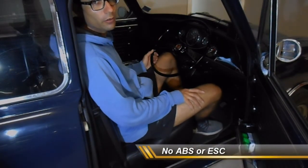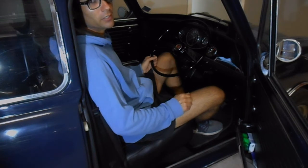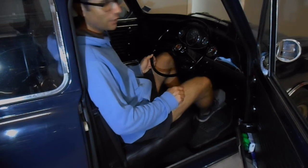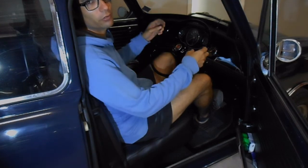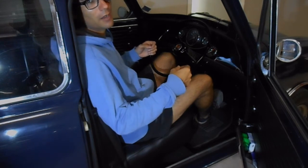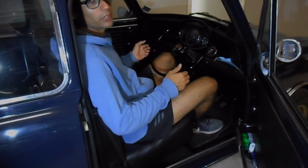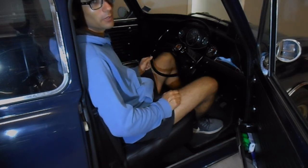Let's talk about braking. This Mini does not have any computer controls or electronics for things like ABS or electronic stability control. In an emergency, slamming the brakes will cause the wheels to lock up — the car will keep skidding along the road with less friction, so it won't stop as quickly as a vehicle with ABS. There's also no electronic stability control — no computer monitoring the rotation of the wheels in relation to how the car is moving.